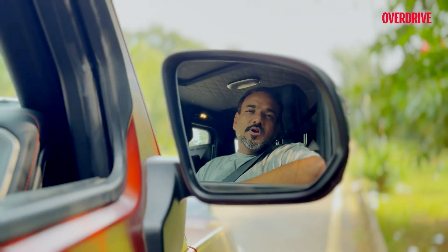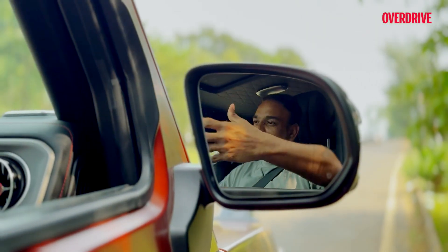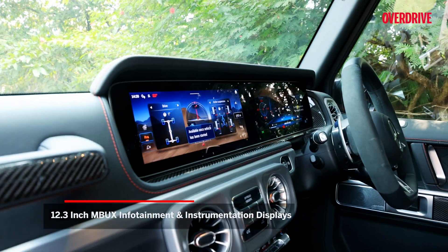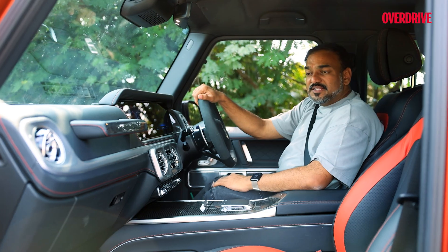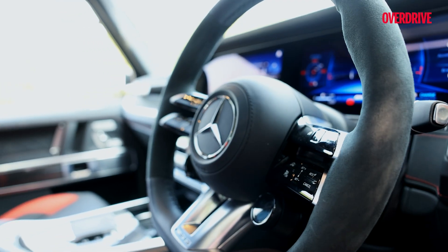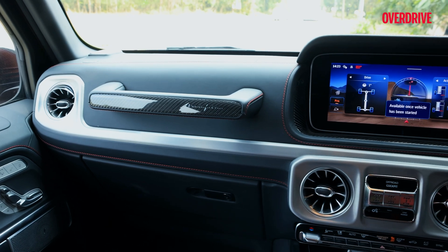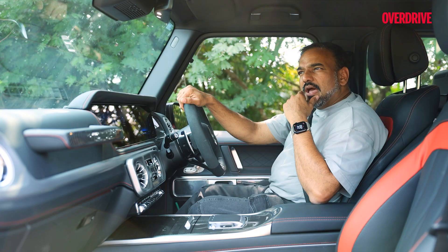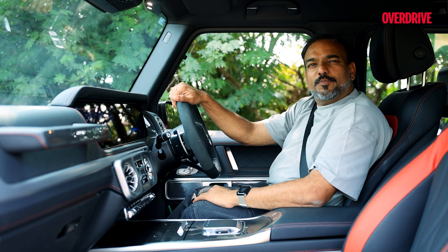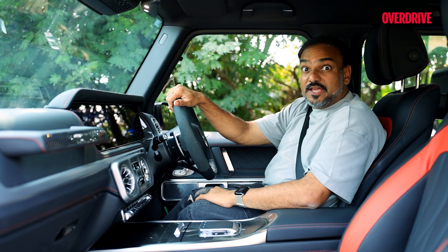Step inside and you are in a completely different world. It may look all hardcore on the outside, but on the inside, you get these two massive screens which instantly remind you this is a proper luxury Mercedes-Benz. All the materials you see, all the surfaces, they're draped in Napa leather. And if it's not, there's carbon fibre. It's like someone at Mercedes-Benz asked, how do we honour this brute that's inspired from military operations? And then someone said, let's drape it in materials you'd otherwise find in a private jet.